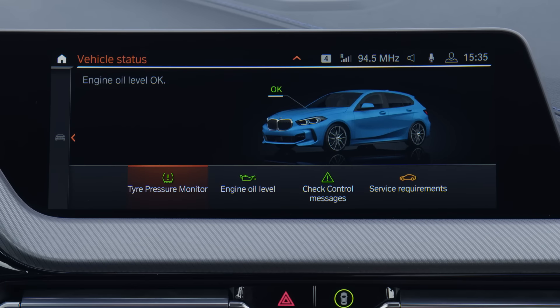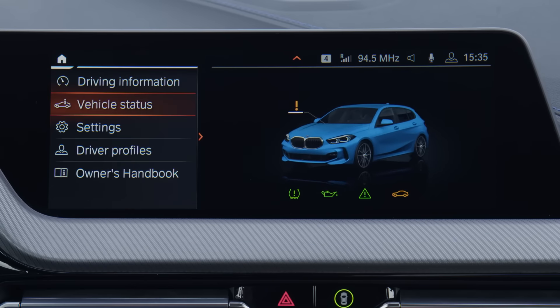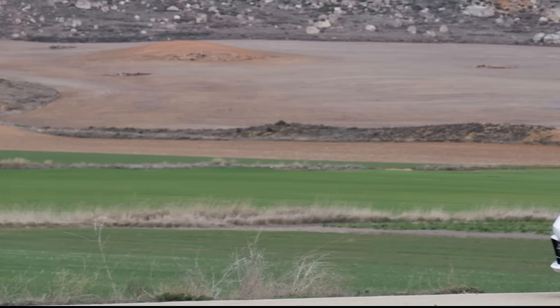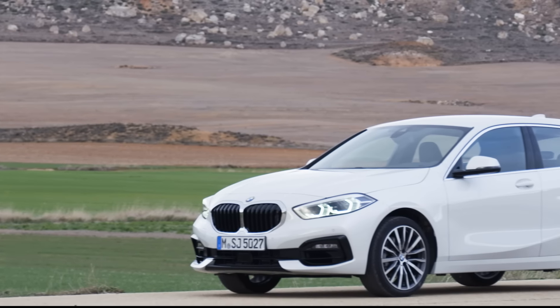There will be various petrol and diesel engines available, but also there will be a hybrid version. The world premiere for this car, for the public, will be in Frankfurt — but now we already have this official footage.